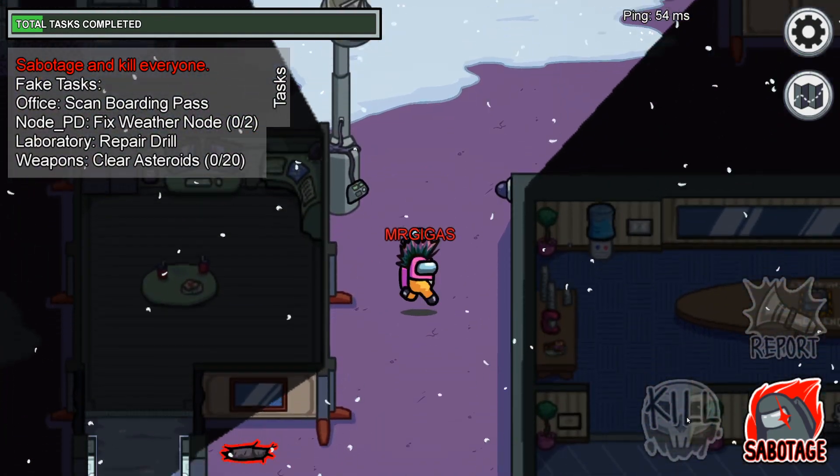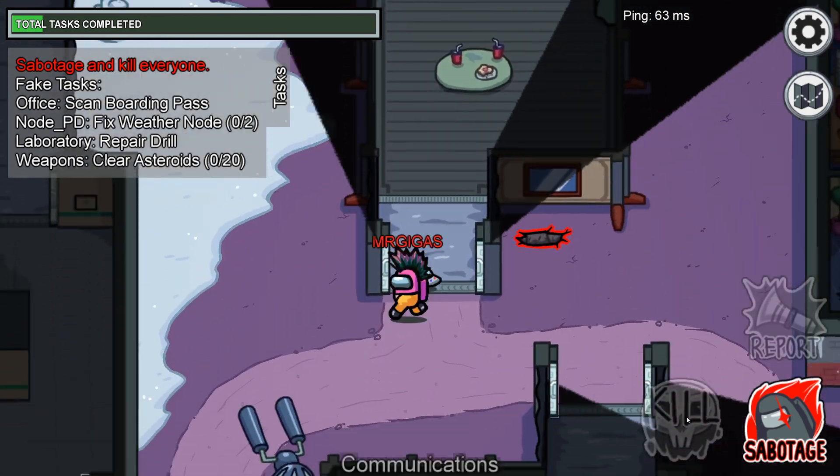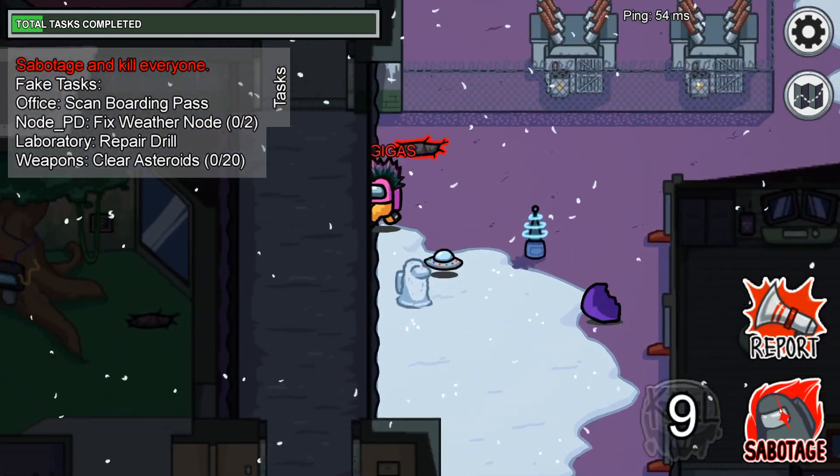Hello everyone, by request, we'll be running through all 15 of my favorite outfits in Among Us. In no particular order, let's get to it.